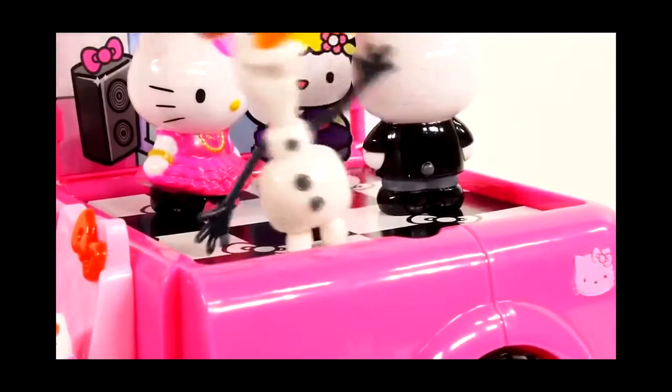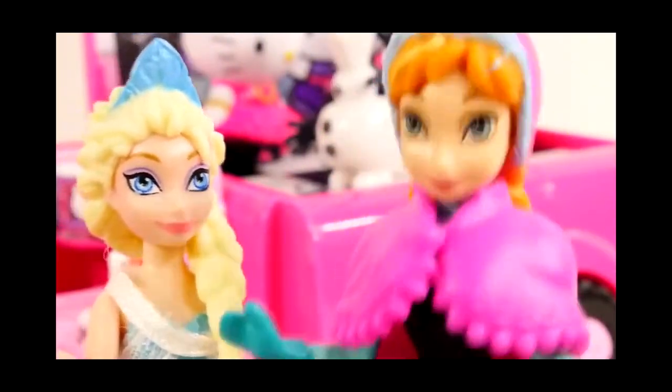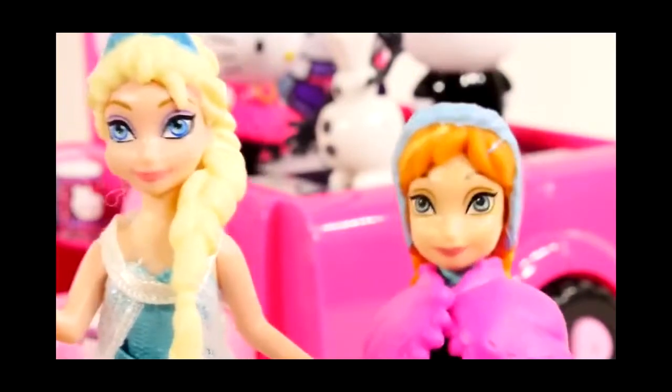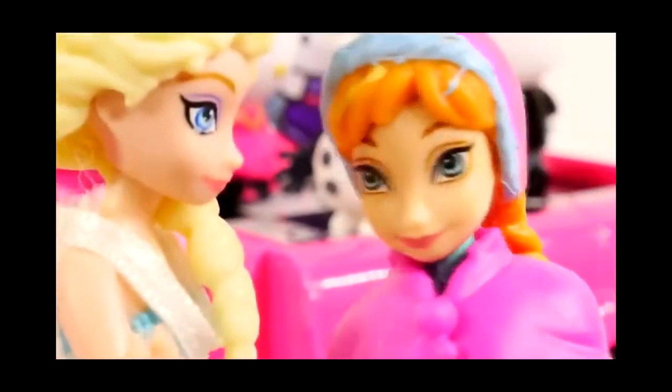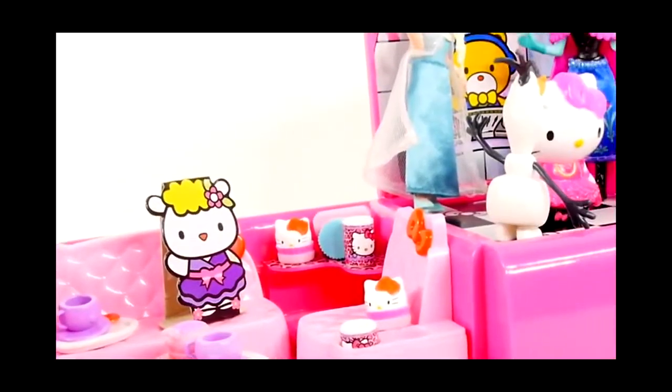It looks like Olaf is waving at somebody — it's Queen Elsa and Princess Anna! They say they're looking for Olaf because he got an invitation to this dance party and they thought they would come over too. Olaf tells them to look behind them. Great, thanks! Let's go Elsa. It looks like everybody's having fun now.